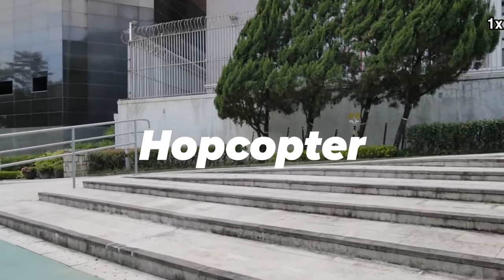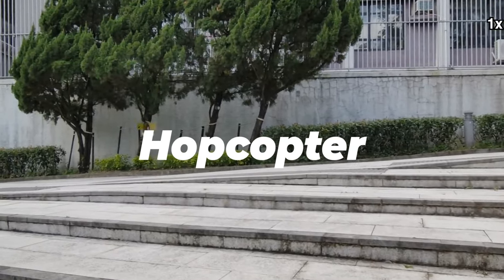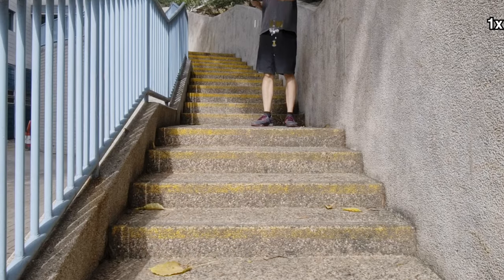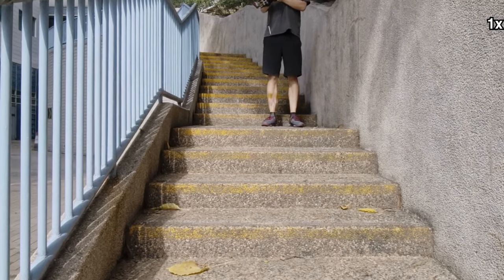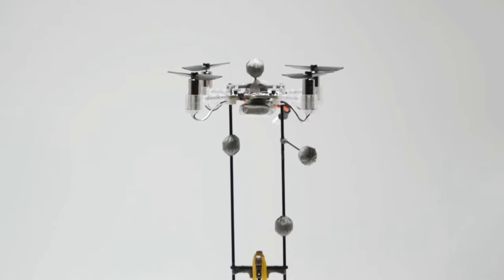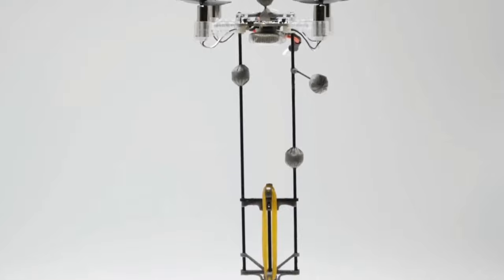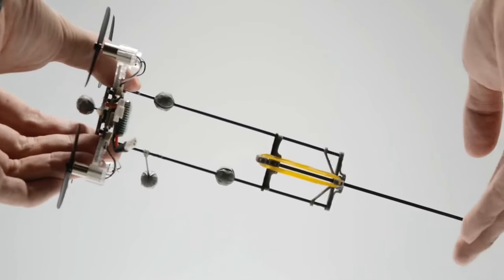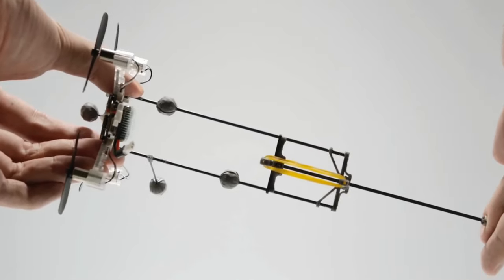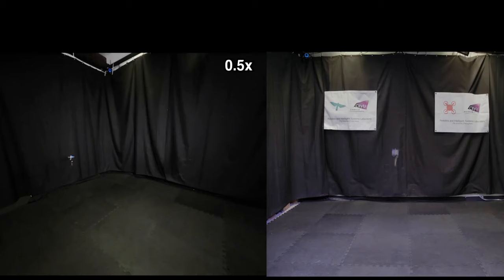By hopping like a person on a pogo stick, this modified aerial drone can operate for almost an hour, as opposed to several minutes if it simply flew. Descendants of this aircraft could one day find use in wildlife monitoring, crop inspection, or search and rescue. Appropriately named the HopCopter, the device was created by a team of scientists from Hong Kong. It takes the form of a small commercially available CrazyFlie quadcopter with an elastomer band-loaded, rubber-tipped leg mounted in a frame on its underside.